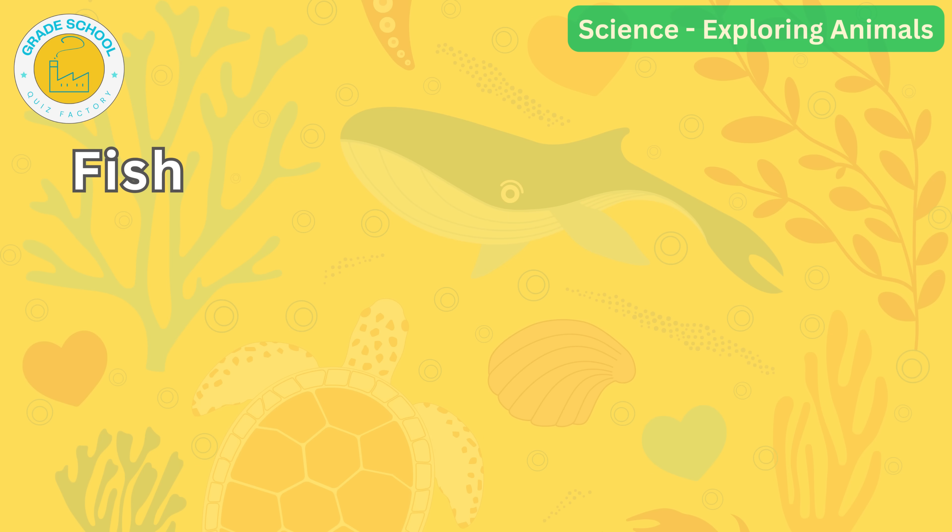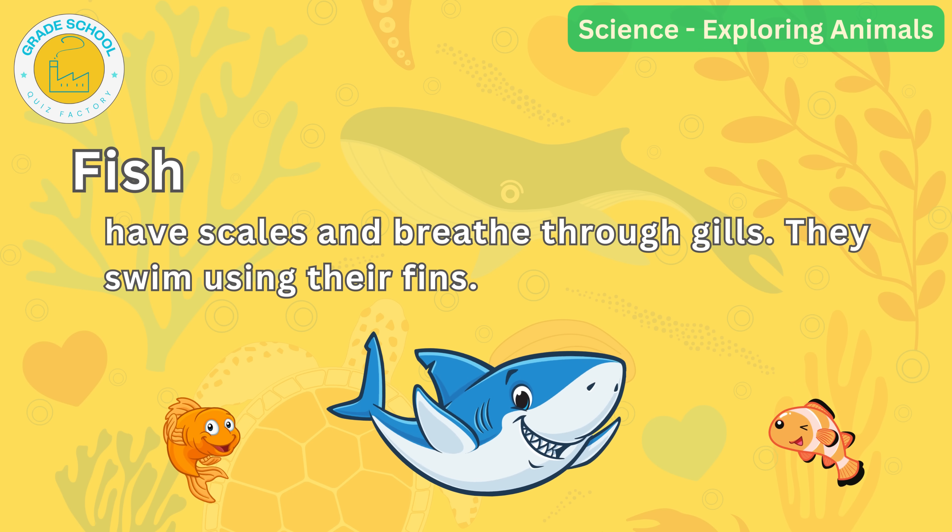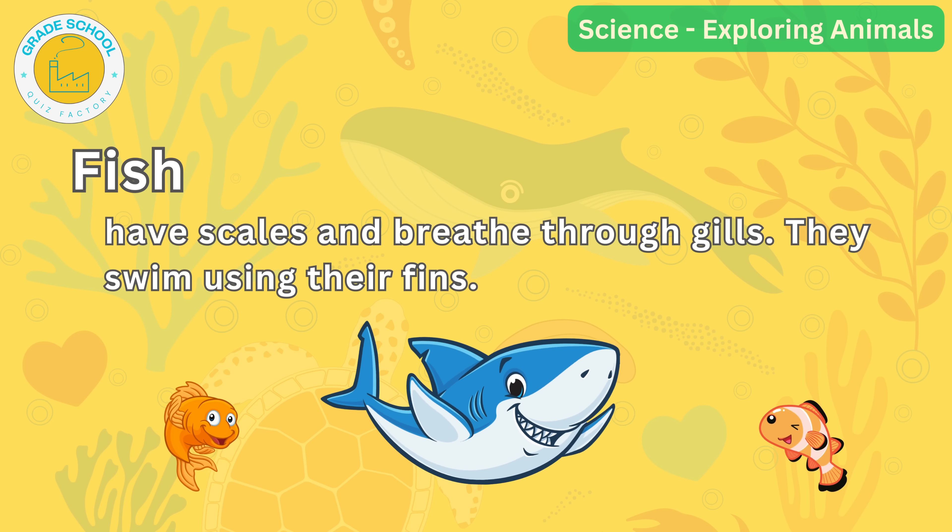Lastly, let's dive into the world beneath the waves. Fish have scales and breathe through gills. They swim using their fins. Can you think of any fish? Goldfish, sharks and clownfish are just a few examples.